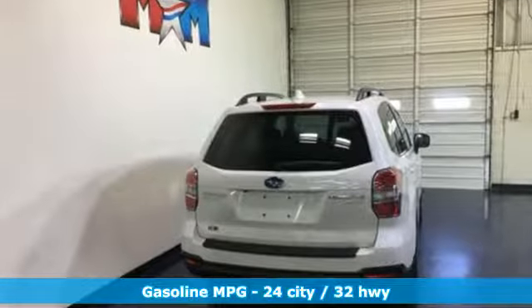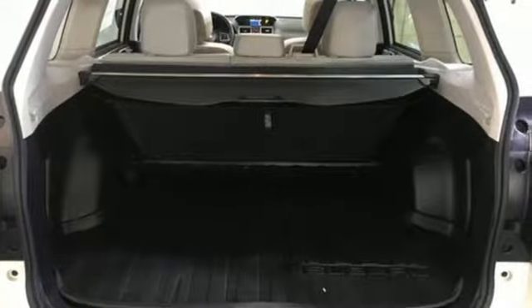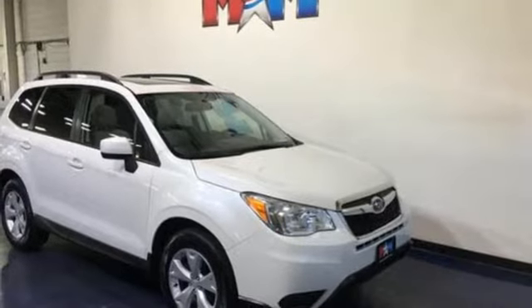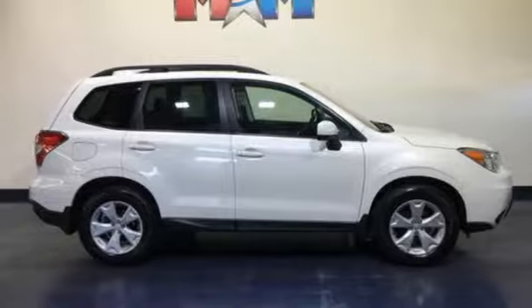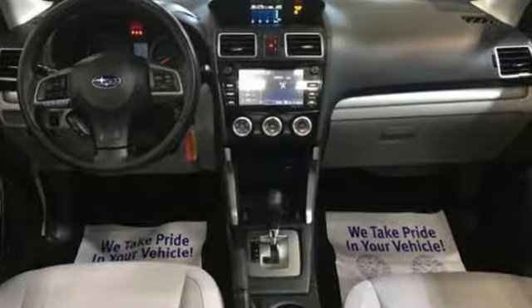H4 engine. Front heated bucket seats. Streaming audio. Auto dimming rear view mirror. Manual tilting steering column. Auto dimming mirrors. External memory control. First and second row express open and closed sliding sunroof. Wireless phone connectivity. And power heated mirrors.